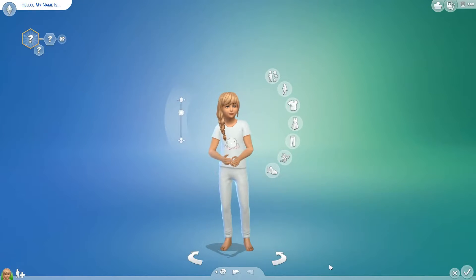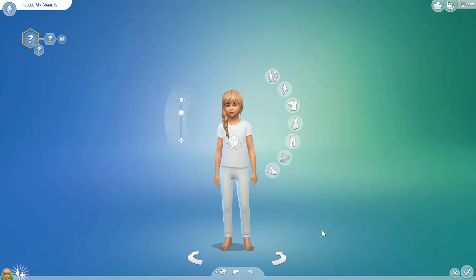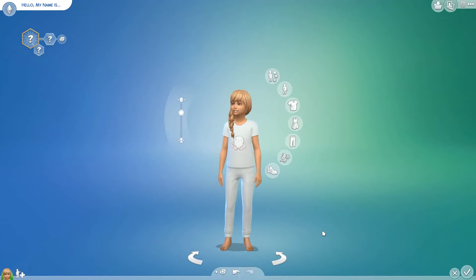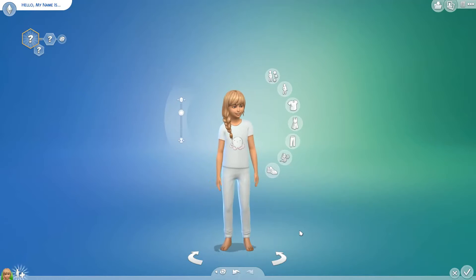Hi everyone, today I have something slightly different. I used to make some custom content for The Sims 4 and Sims 3 a few years ago on TSR, and I decided to get back into it. I've had to re-learn everything but I've come up with some pyjamas. If you've ever downloaded my stuff, you'll know that I'm big on pyjamas.